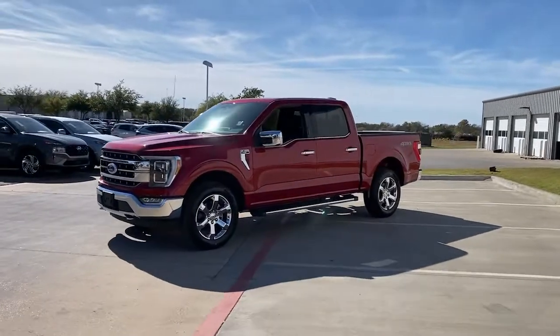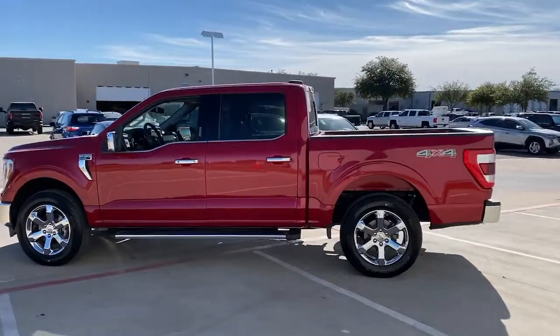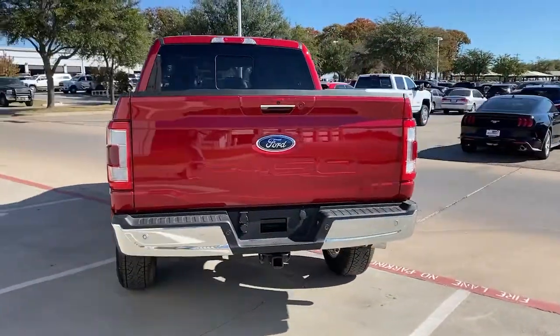Get a feel for the 2021 Ford F-150. This vehicle is an outstanding buy with fewer than 5,000 miles on the odometer. This rugged F-150 is ready for work, off-roading, or a little R&R.